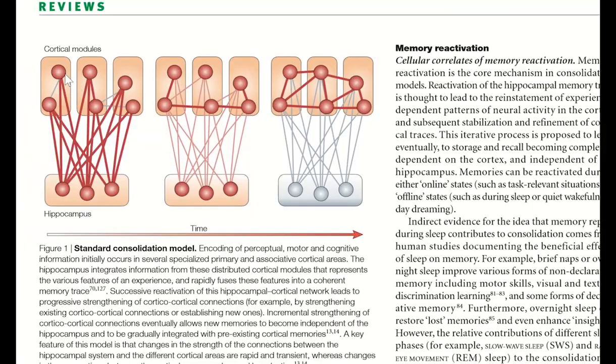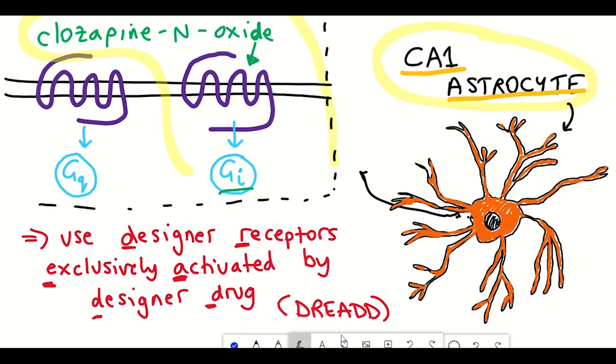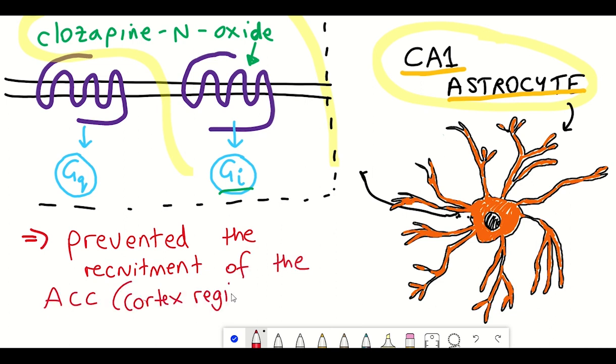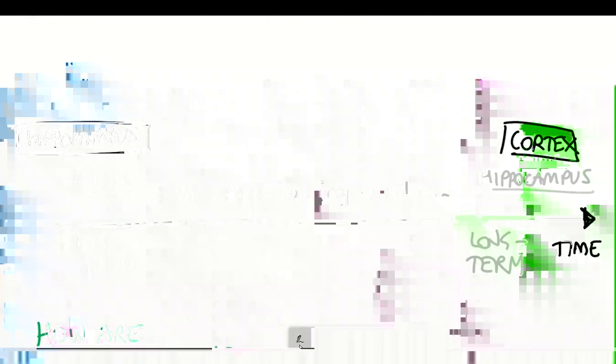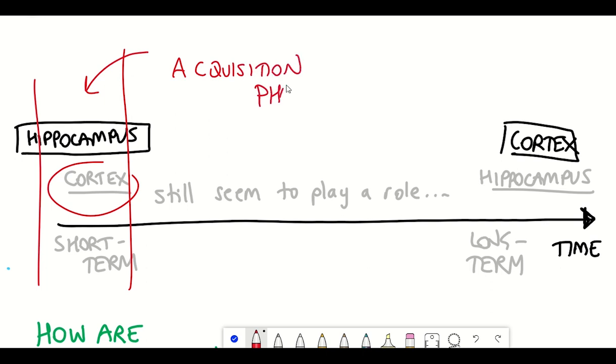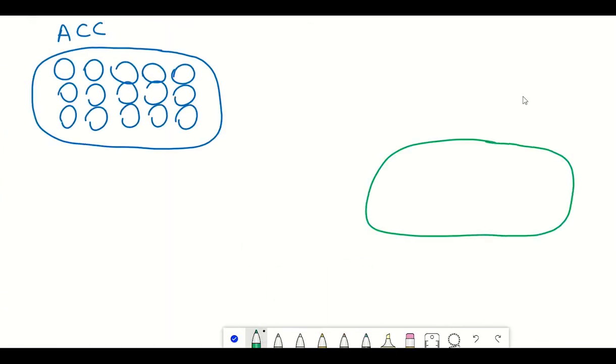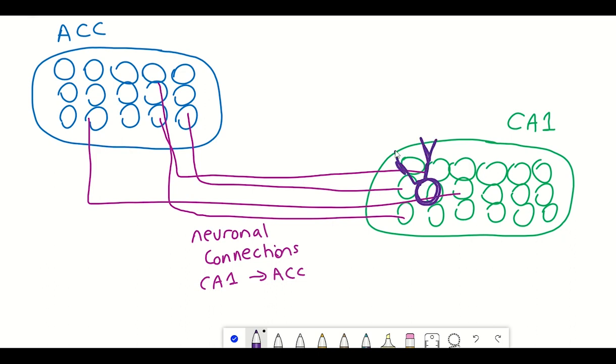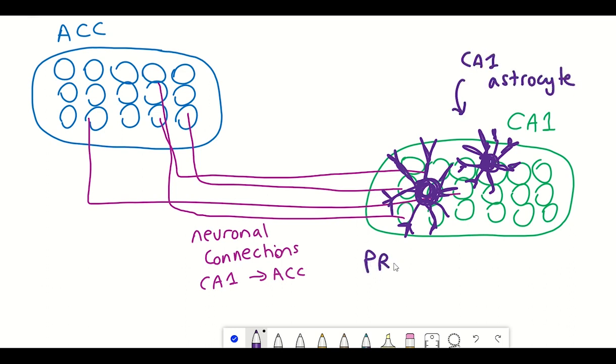As mentioned earlier, the formation of remote memory depends heavily on neuronal connections between the hippocampus and the cortex. It was interesting to note that GI activation of astrocytes during the acquisition phase resulted in the prevention of the recruitment of the anterior cingulate cortex (ACC) during memory acquisition. The authors found that a population of CA1 neurons project to the ACC, and these particular neurons seemed to be modulated by CA1 astrocytes, showing that CA1 astrocytes provide projection-specific modulation of remote memory.